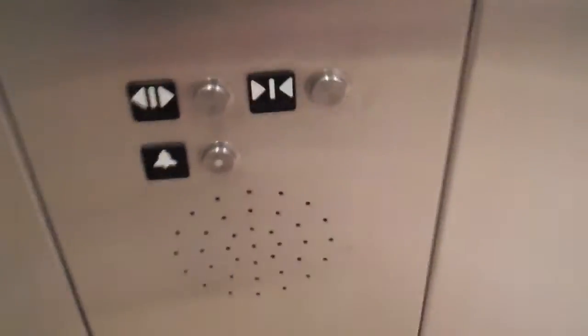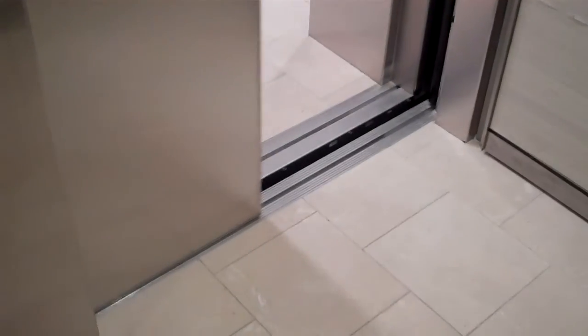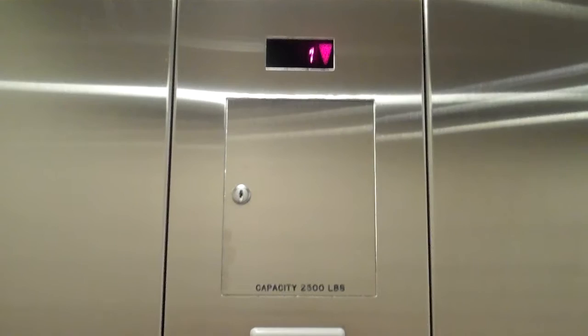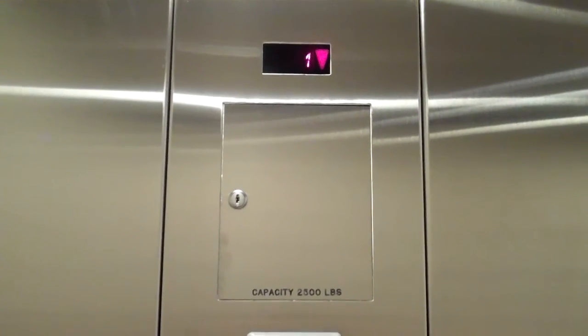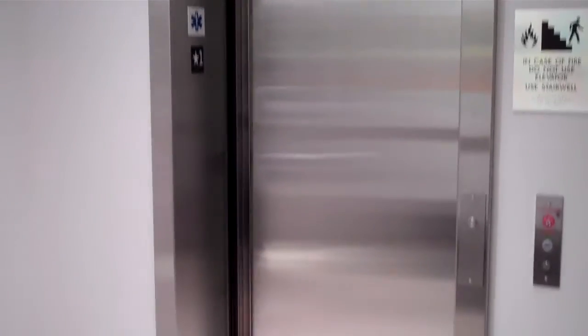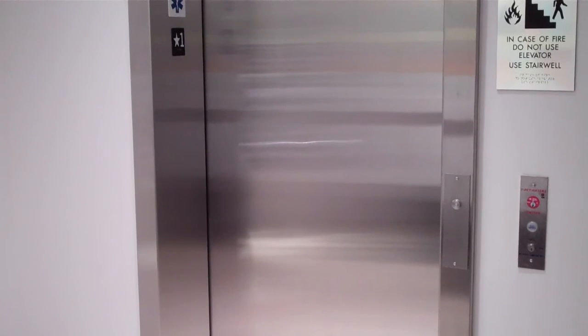And per usual, door close does not work. There it goes. That was the elevator, hope you enjoyed it.